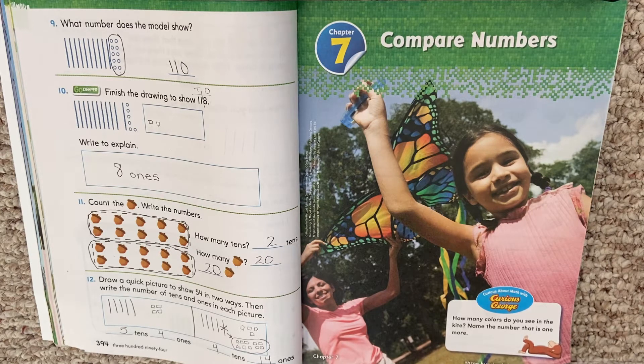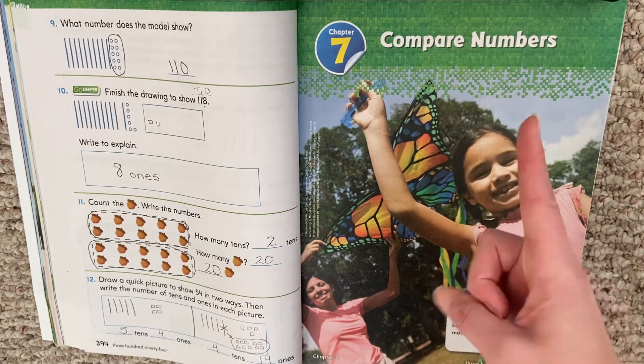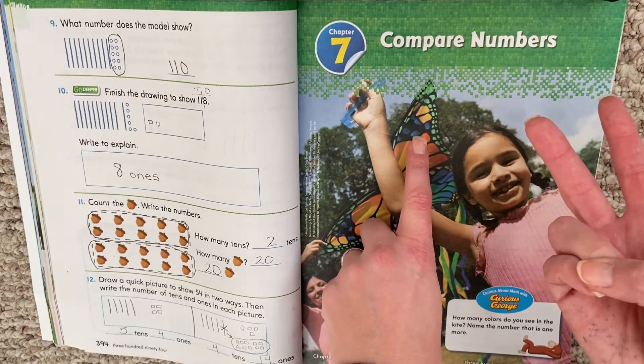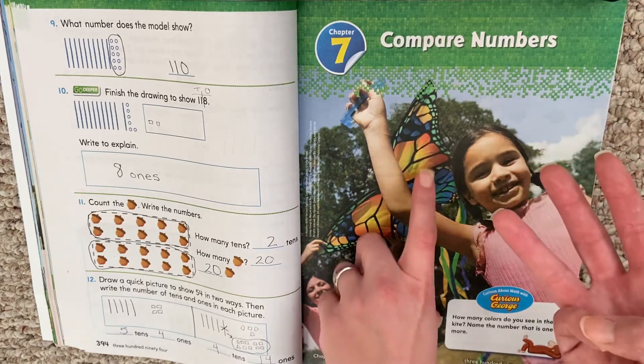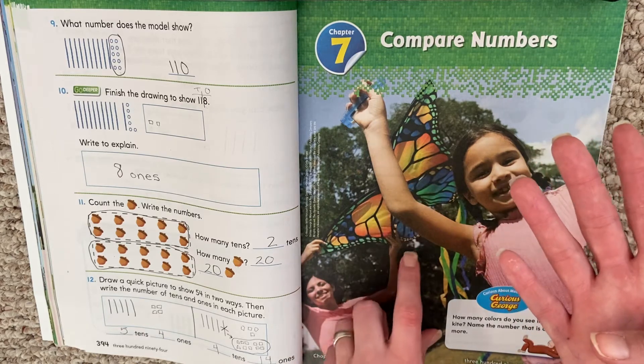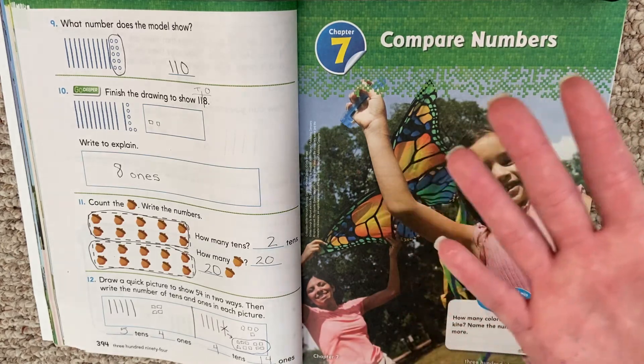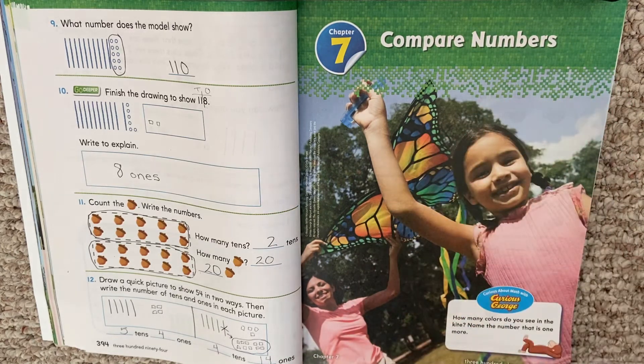Let's take a look at Curious George. How many colors do you see in the kite? Name the number that is one more. So first, let's answer the first part of the question. How many colors do we see in the kite? We'll use the same one because some of us might see more colors or less colors than others. So we see the color green, we see the color blue — depending on your book, it looks a little bluish purple — we see a yellow, we see an orange. And how about this outline? What's that color? Black. So I see five colors in the kite.